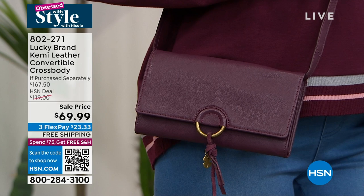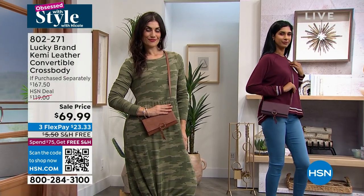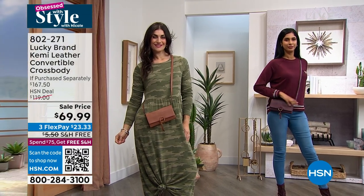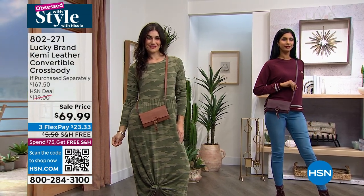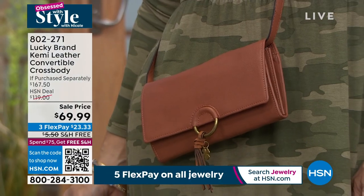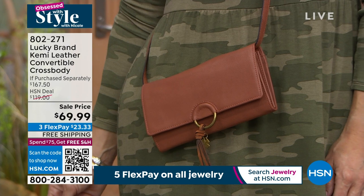You have the strap that's on there that you can take off — we'll show you how to do that. And it even comes with a really cute little coin pouch that we'll show you. Here are your color options. We have it in wine, and we have it for you in ginger. I love the tassel detail that's on there.